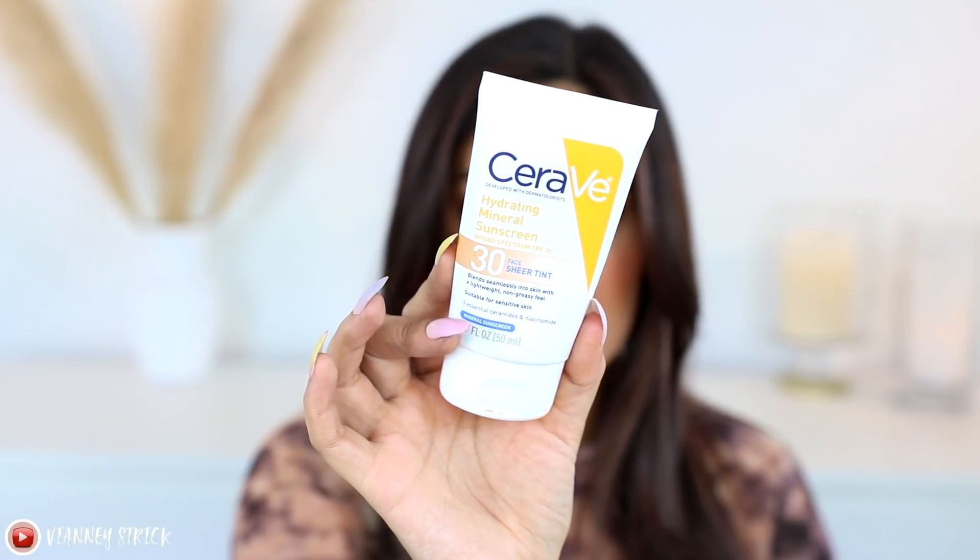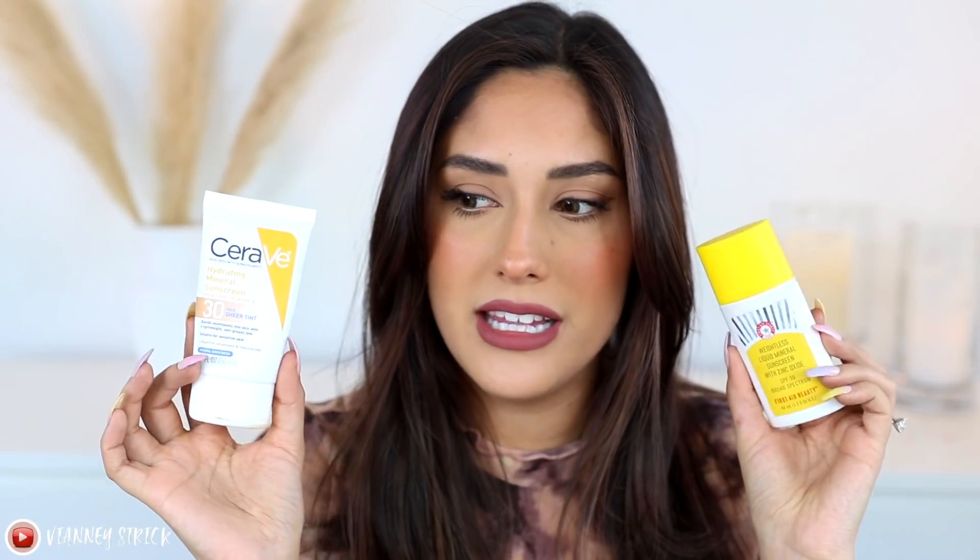For SPF, I've been obsessed with the CeraVe Hydrating Mineral Sunscreen Sheer Tint — I mentioned it in my last video. It's kind of a dupe of the First Aid Beauty Weightless Liquid Mineral Sunscreen. It's tinted but not really — it just avoids the white cast without giving actual coverage. It works nicely for light to medium skin tones but might make very deep skin tones look ashy, so keep that in mind. It's SPF 30, goes on thick at first but sinks into the skin very quickly. I can wear it under makeup with no problem — it creates a great base for foundation. It's drugstore, and I'm almost out because I use it every day.